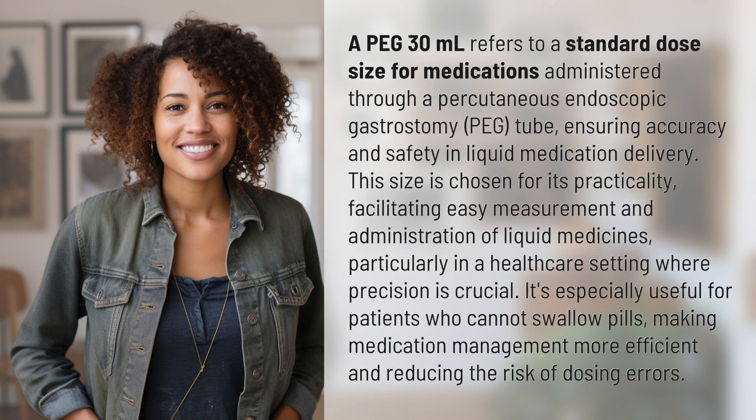A PEG 30 milliliters refers to a standard dose size for medications administered through a percutaneous endoscopic gastrostomy (PEG) tube, ensuring accuracy and safety in liquid medication delivery. This size is chosen for its practicality, facilitating easy measurement and administration of liquid medicines, particularly in a healthcare setting where precision is crucial.